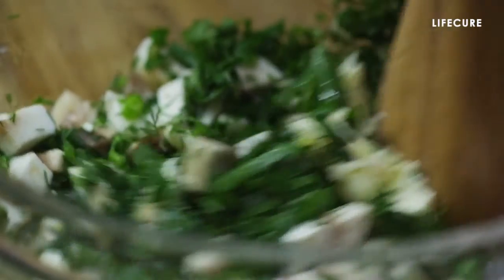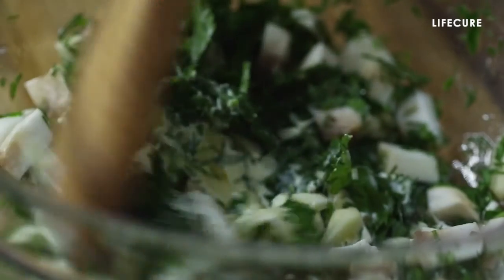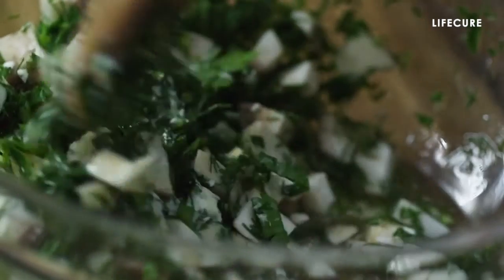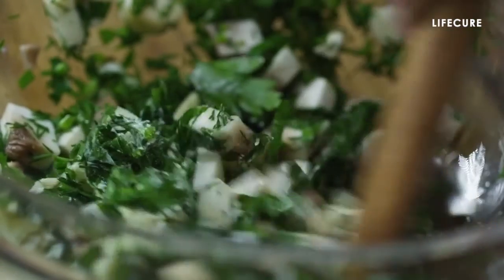Green leafy vegetables. The greener, the better. Your liver loves bitter and greener leafy vegetables like spinach, mustard greens and more that contain various cleansing compounds. In fact, they help to stimulate bile flow.